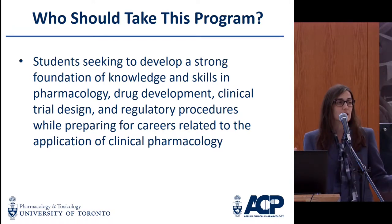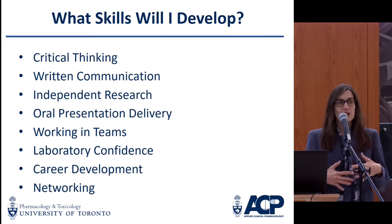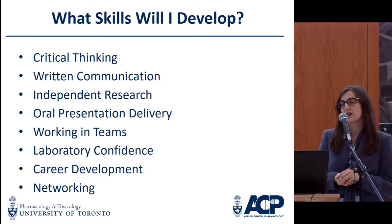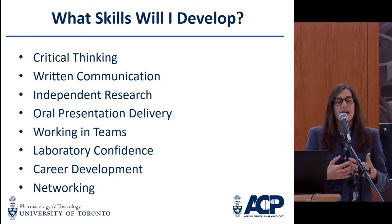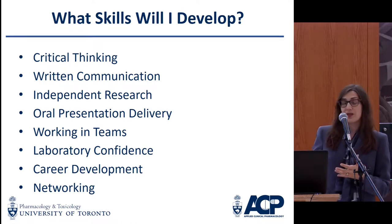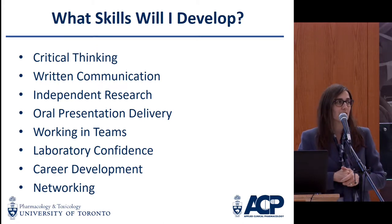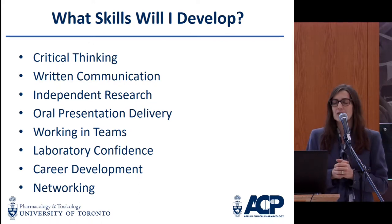Some people are interested in clinical trial design and drug development. Some have an interest in regulatory affairs, and you can really move into a variety of different areas. Many students are interested in moving into the pharmaceutical or related industries — biotech, et cetera. Other students want to work in clinical research centres, maybe at one of the hospital sites. Certainly Toronto is rich with that, but around the world there are opportunities. Some people are also interested in consulting.